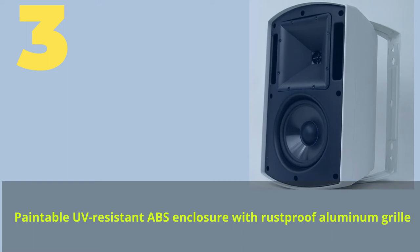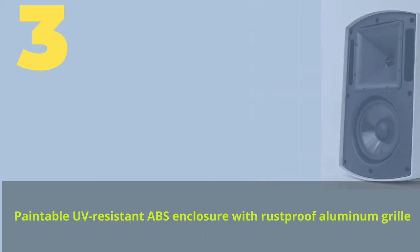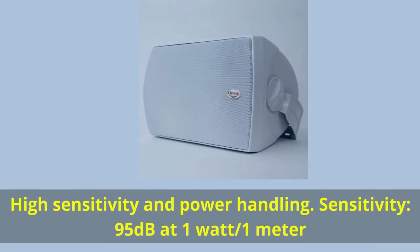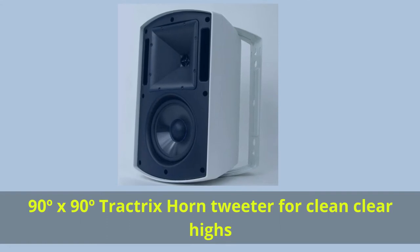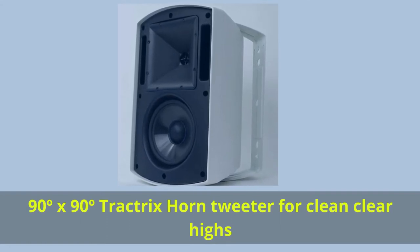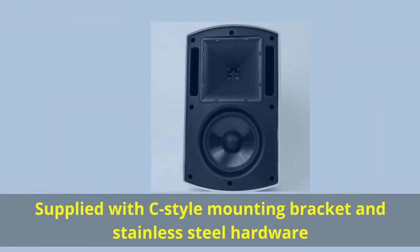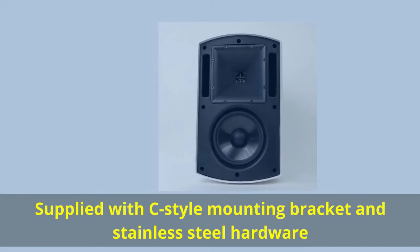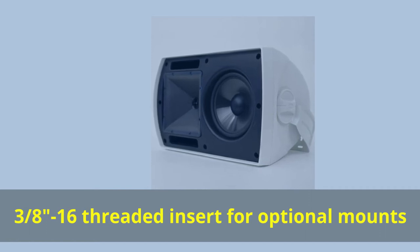Number 3. Paintable UV-resistant ABS enclosure with rust-proof aluminum grill. High sensitivity and power handling — 95 dB at 1 watt/1 meter. 90-degree by 90-degree Tractrix horn tweeter for clean, clear highs. Supplied with C-style mounting bracket and stainless steel hardware. 3/8-16 threaded insert for optional mount.